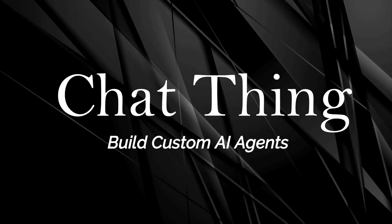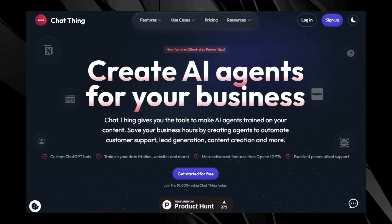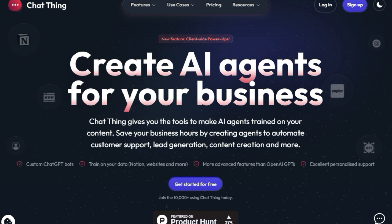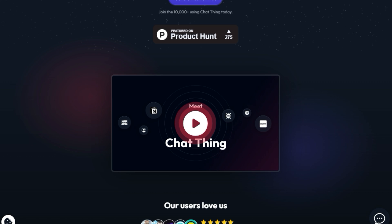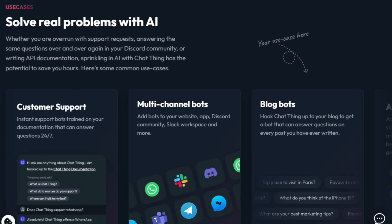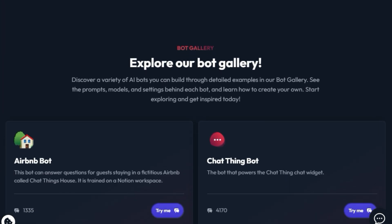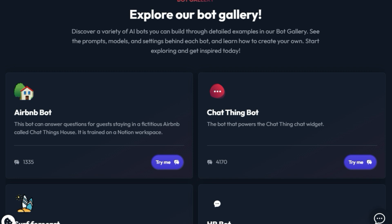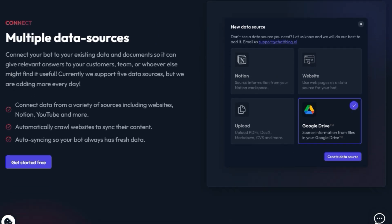Tool number 4: ChatThing — build custom AI agents. We're exploring ChatThing, a tool that lets you build custom AI agents trained on your own content. ChatThing gives you the ability to create AI agents for your business to automate customer support, lead generation, and content creation, among other tasks. You can train these bots using your data from various sources, including Notion, websites, and more. It also offers more advanced features than OpenAI GPTs. ChatThing also allows you to deploy your bots across multiple channels, including your website, apps, Discord, and Slack. You can even add an AI assistant to your app that can guide users, or connect your bot to your blog so it can answer questions about every post you've ever written.